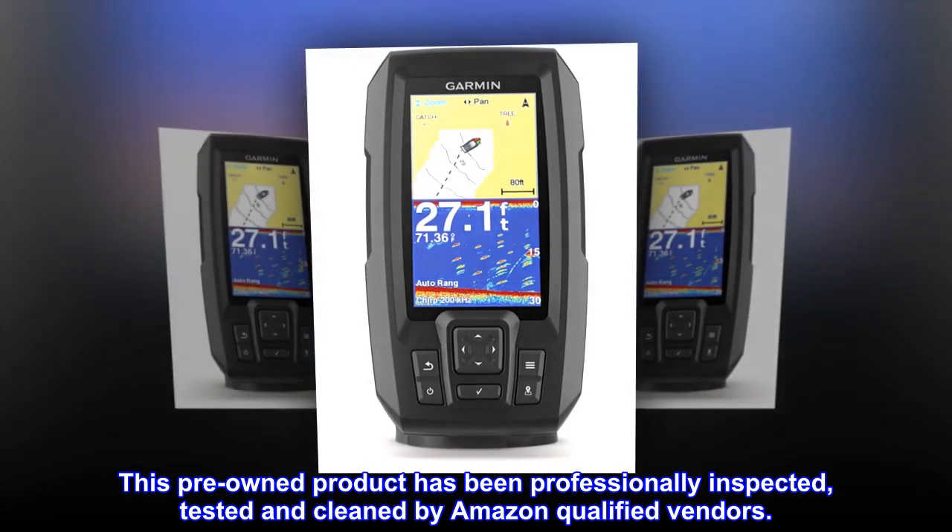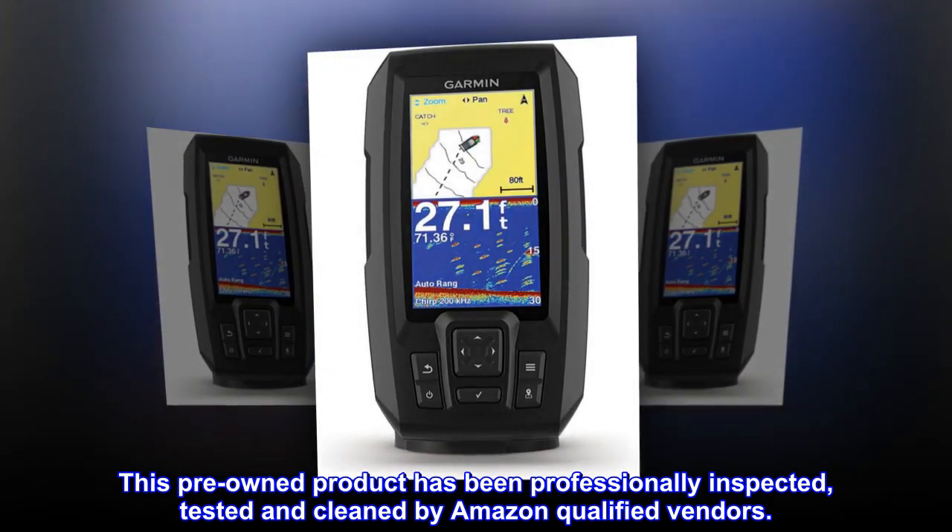This pre-owned product has been professionally inspected, tested, and cleaned by Amazon qualified vendors.